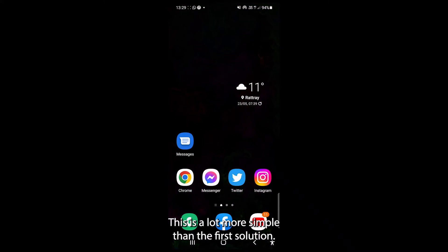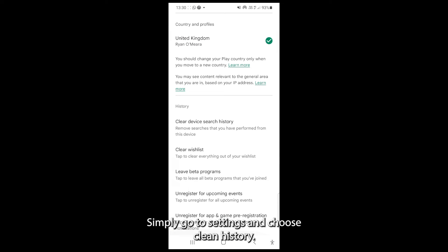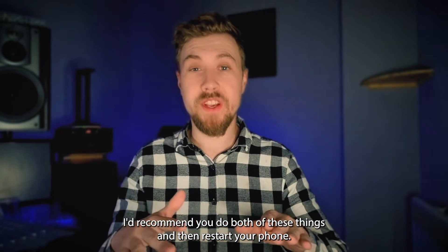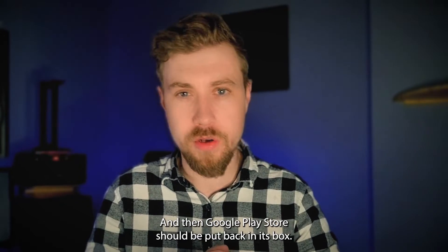Another thing you can do is actually a lot more simple than the first solution. First, you need to open Google Play Store, simply go to Settings and choose clean history. I'd recommend you do both of these things and then restart your phone, and then Google Play Store should be put back in its box.